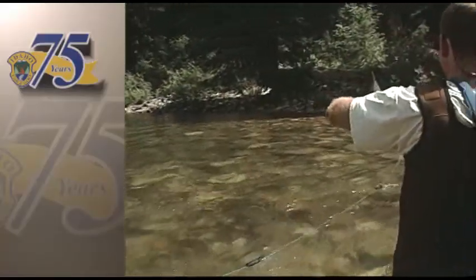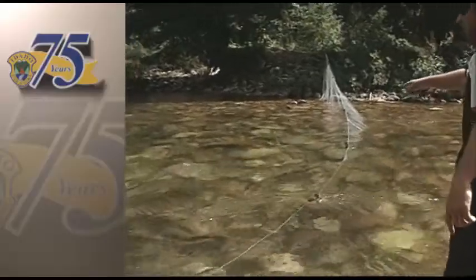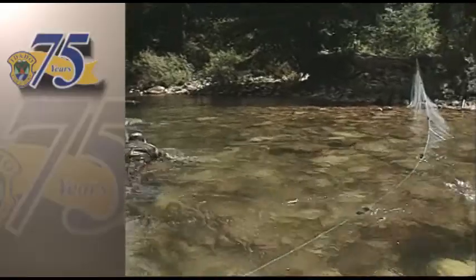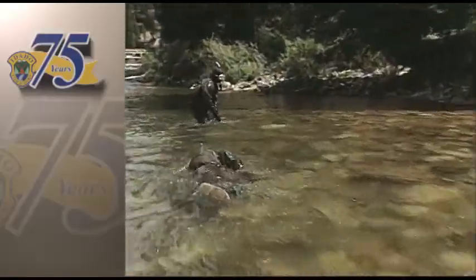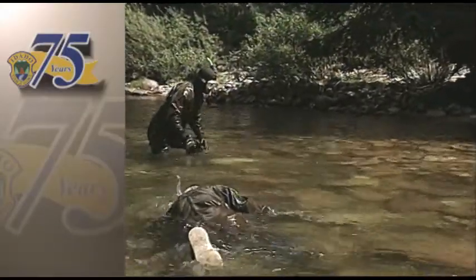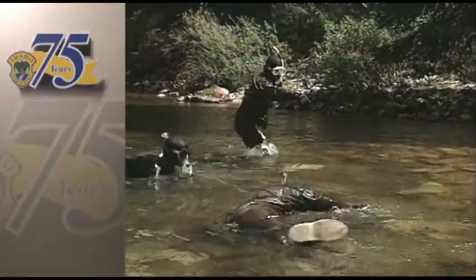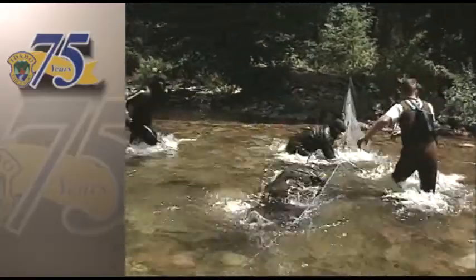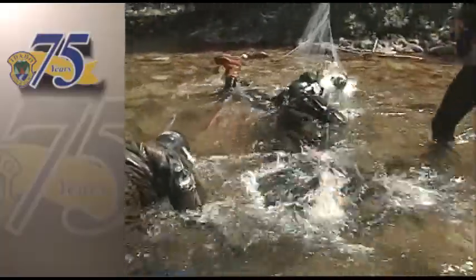The team spots the bull trout and begins actively herding it. One diver calls out its position while others maneuver it toward the block net. The fish evades repeatedly — running away as soon as a diver approaches — but eventually the team corners it. He's at the net. He's in the net.